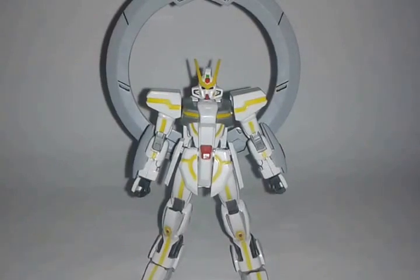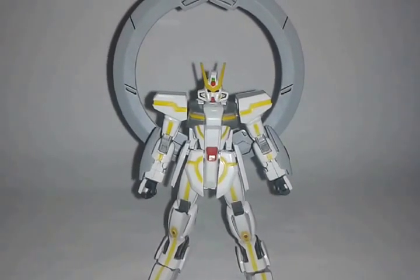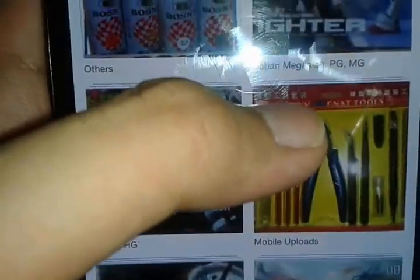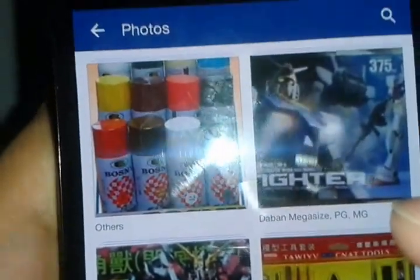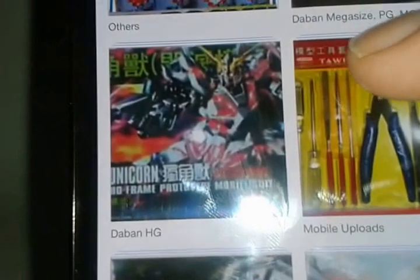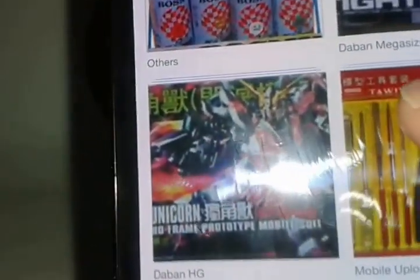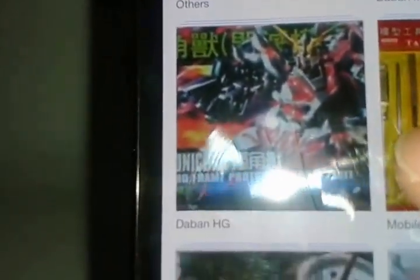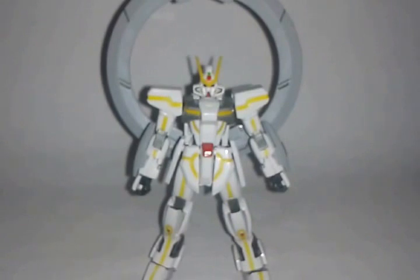I'm going to show you again the brands that you might encounter when buying Gunpla. For beginners, this is really, really important. As you can see from the top, you can see Daban — Mega Size, PG, and MG. PG is the perfect grade and MG is the master grade. Some of my kits that you saw earlier are Daban. Daban is one of the first bootleg brands that you can encounter.